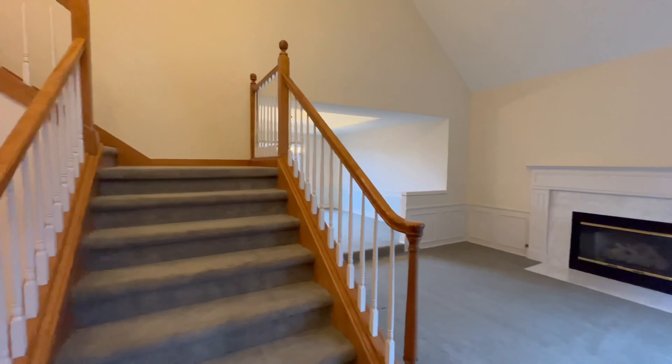Ascend the elegant stairway leading up to your primary en suite, complete with a five-piece primary bath. This private retreat features a generous bedroom, a spa-like bathroom with dual vanities, and a soaking tub. The three additional bedrooms are spacious and bright and share a full bathroom.